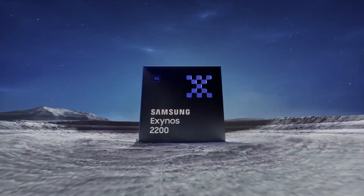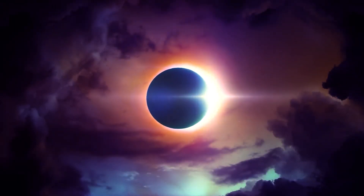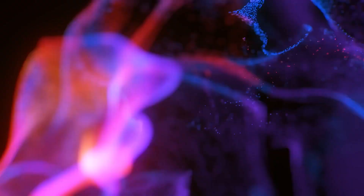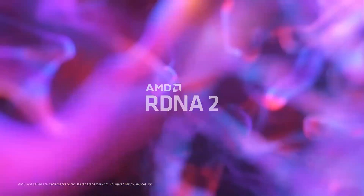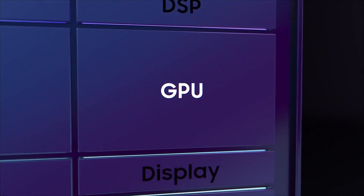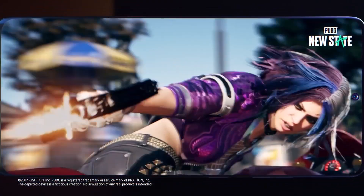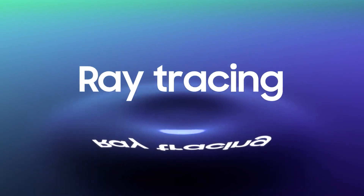The last Exynos chipset under this series was the Exynos 2200, which powered the Galaxy S22 series. The recently launched S23 FE also has the Exynos 2200 in some markets. This year, however, we did not get any new Exynos chips, which is why the Galaxy S23 series has the same chip for every market — the Snapdragon 8 Gen 2.